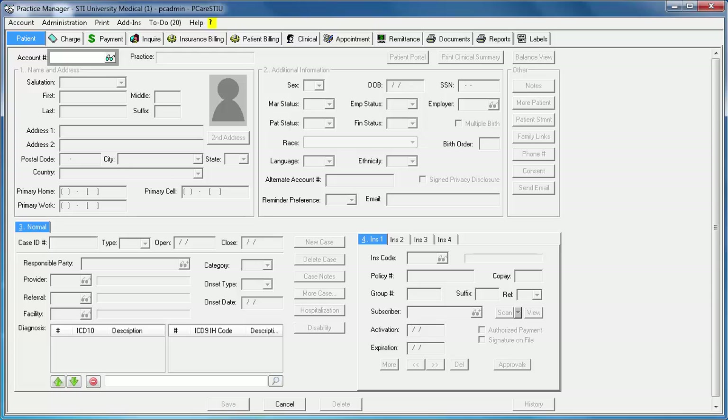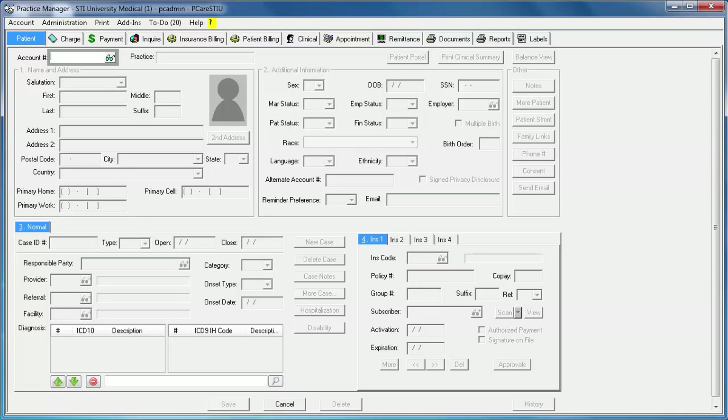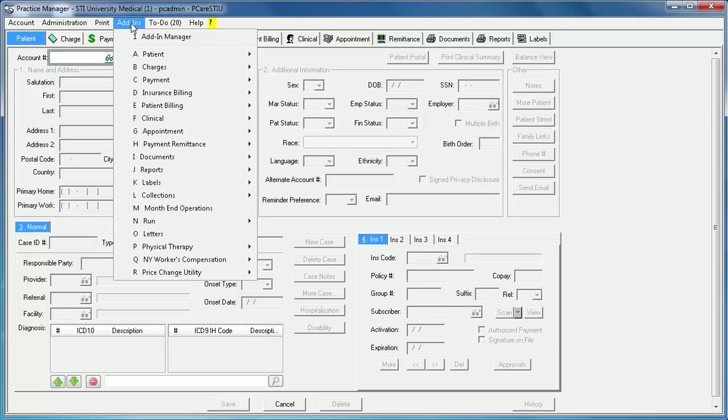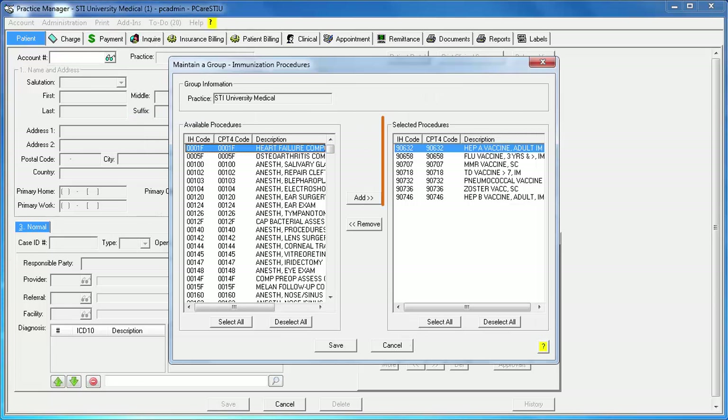Now let's go back to Practice Manager and talk about a step that needs to be taken to eliminate duplicate immunization records from being sent to the registry. The steps I'm about to go over are only necessary if you are entering immunizations through Clinical. If you only enter immunizations through Practice Manager, this step is not required. We are assuming at this point most practices are entering immunizations through Clinical, which is why I'm emphasizing this step. So to eliminate the duplicate records, go to Add-ins, Clinical, Immunizations, Procedures. The Selected Procedures section on the right should have a list of all the immunization procedures you enter through Practice Manager only.